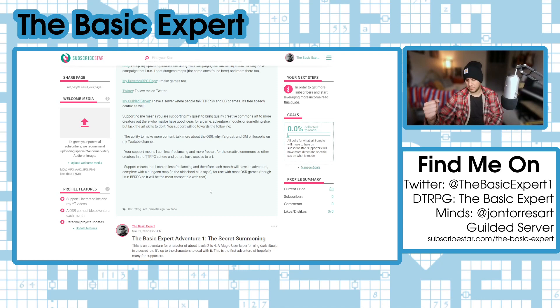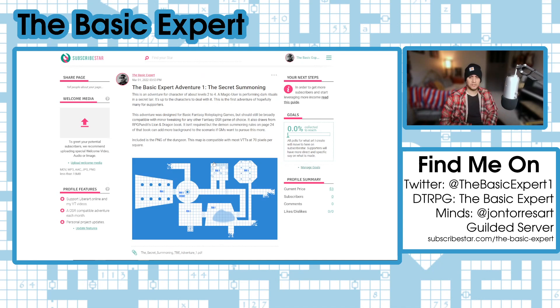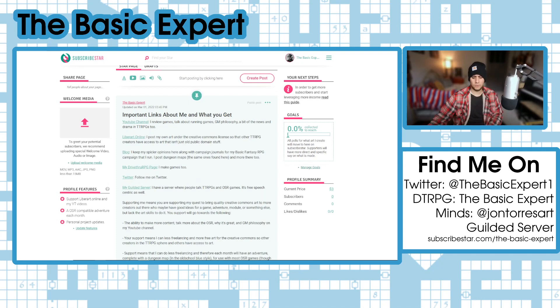For five dollars you support Libra Art Online and you'll also get an adventure a month. The first adventure, 'The Secret Summoning,' is already up — it's built for Basic Fantasy Role-Playing but should work for almost any OSR game using old-school D&D rules. I'm already working on the second one, which is going to be a multi-level dungeon adventure set in ancient abandoned dwarven ruins.